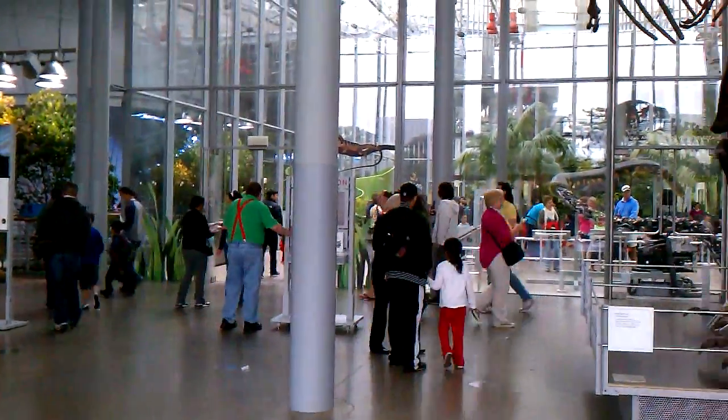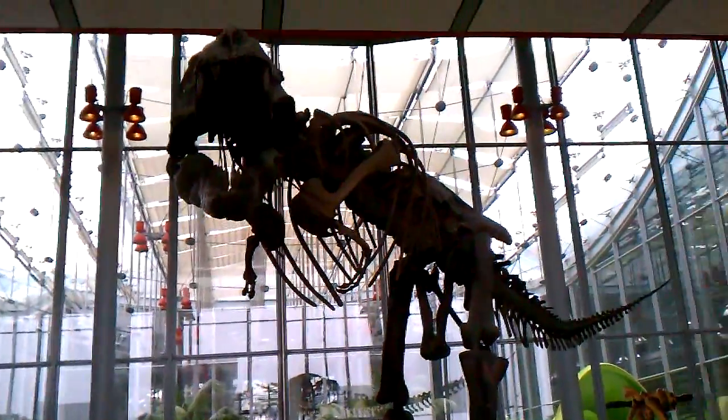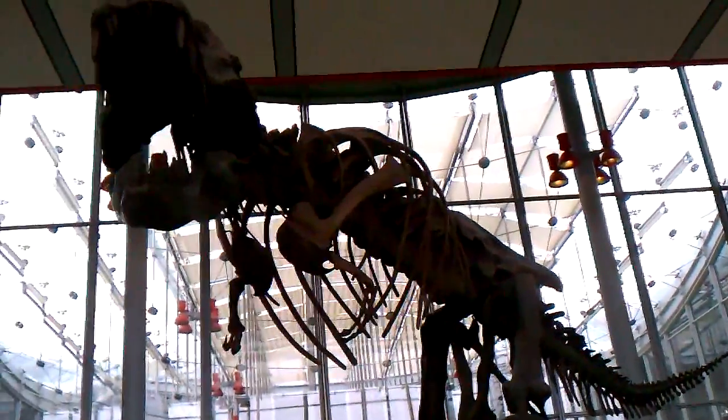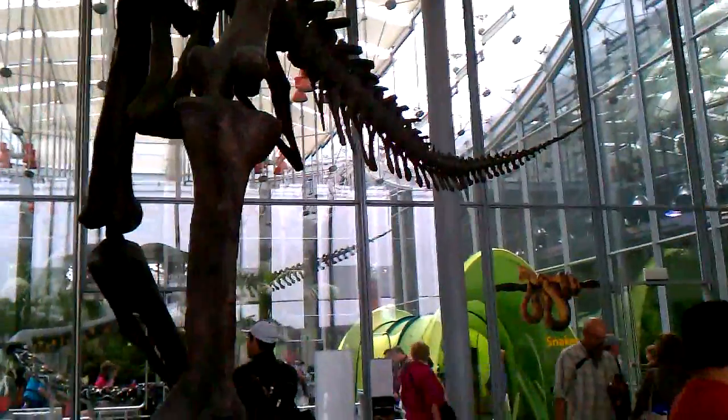Hello everybody! This is just a short peek inside the California Academy of Sciences, which is a museum situated in Golden Gate Park near the DeYoung Art Museum and the Japanese Tea Garden.